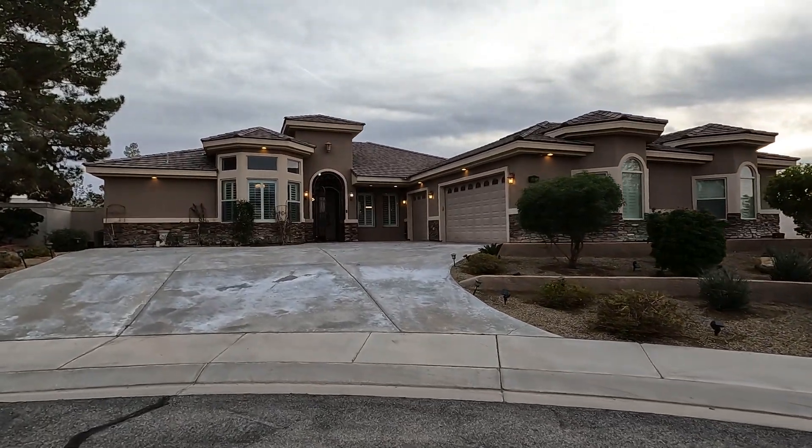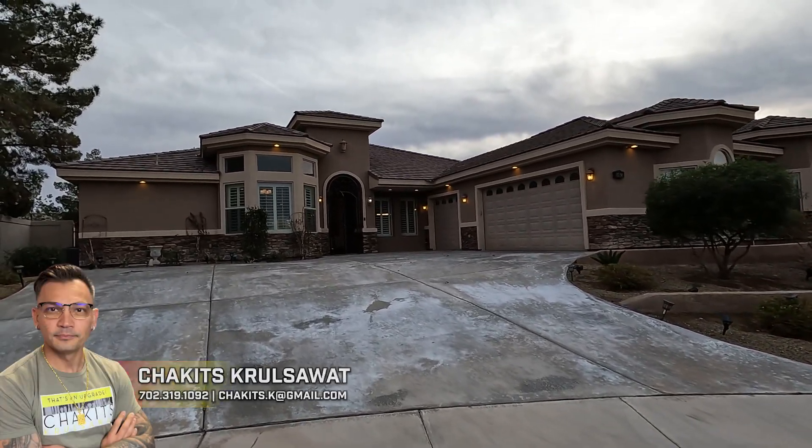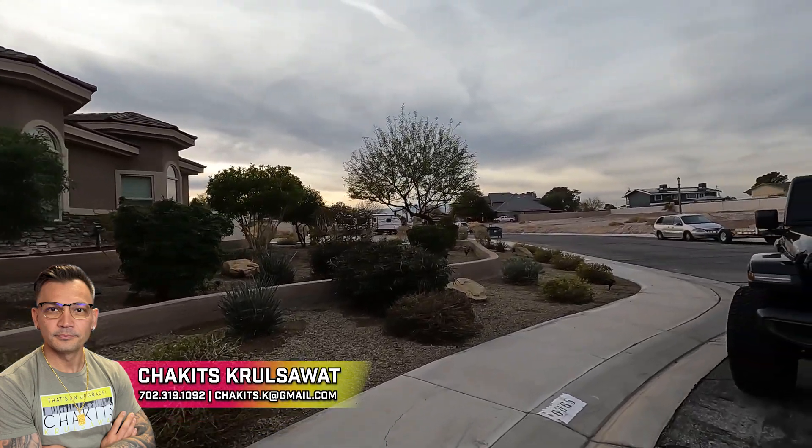What's up everybody? Another day, another property tour. If you are just tuning in for the first time, my name is Chuckits Krusewalt with Simply Vegas, licensed real estate agent out here in Las Vegas, Nevada.